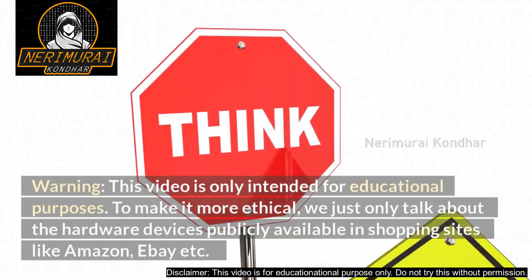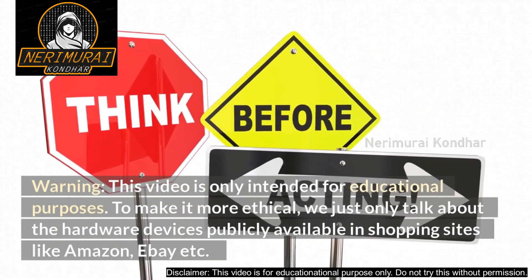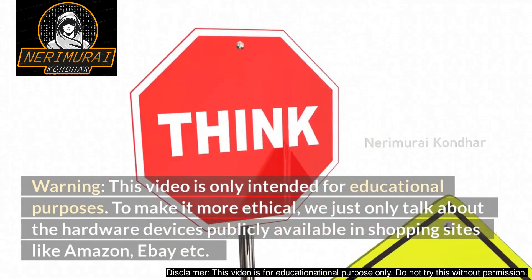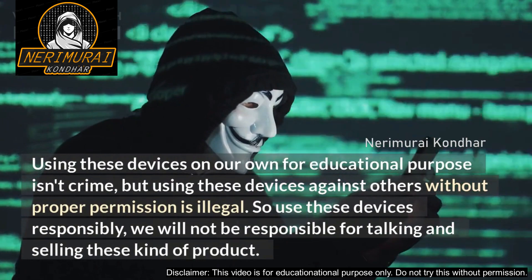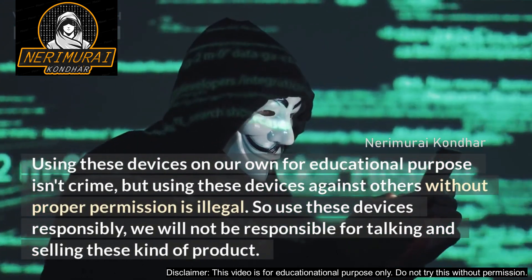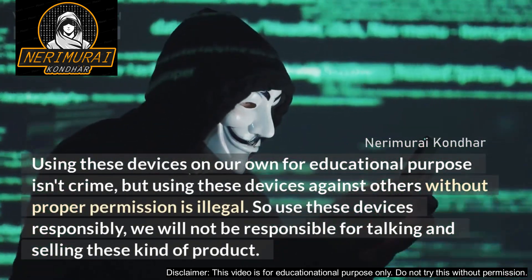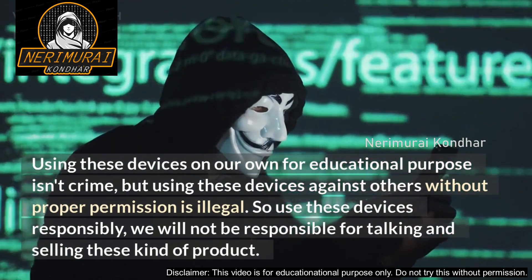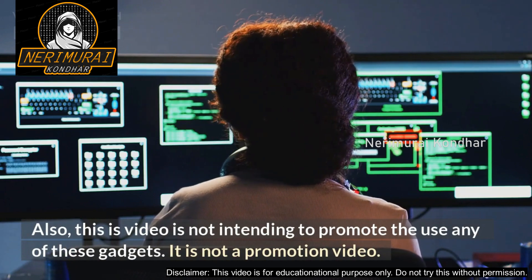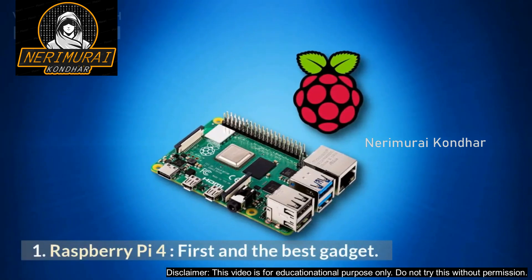Warning: this video is only intended for educational purposes. To keep it ethical, we only talk about hardware devices publicly available on shopping sites like Amazon and eBay. Using these devices on your own for educational purposes is not a crime, but using these devices against others without proper permission is illegal. Use these devices responsibly. We will not be responsible for the sale of these kinds of products, and this video is not intended to promote the use of any of these gadgets.